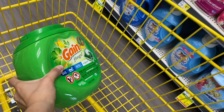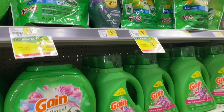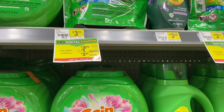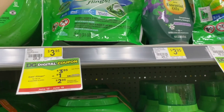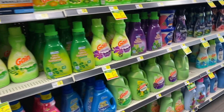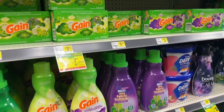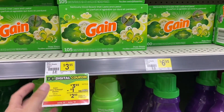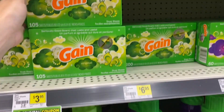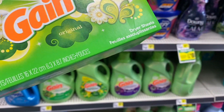The second product we're going to add is the Gain Flings small bag, for $3.95. We have a digital coupon of $1, so after that coupon they are $2.95. If you don't want the small bag, you can exchange it for the dryer sheets — also $3.95 with a $1 coupon, coming out to $2.95. That's the box of 105 sheets.